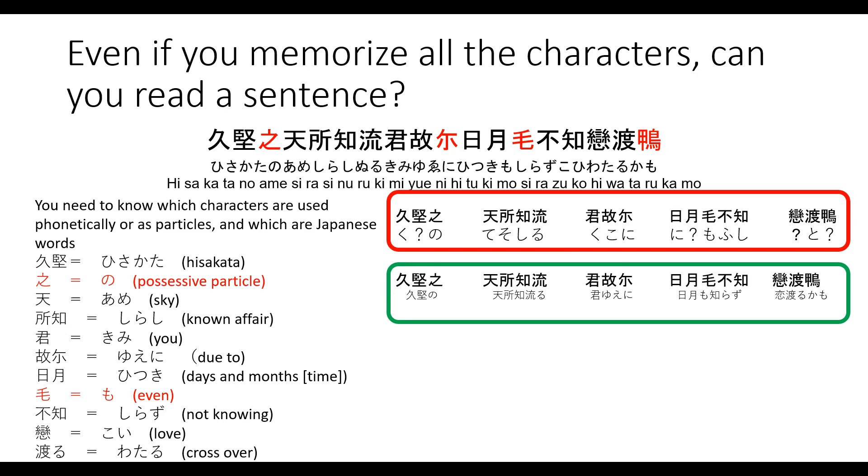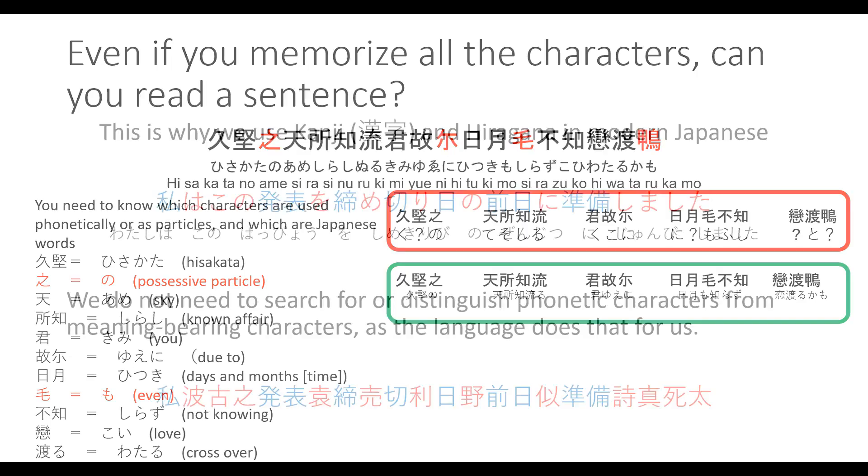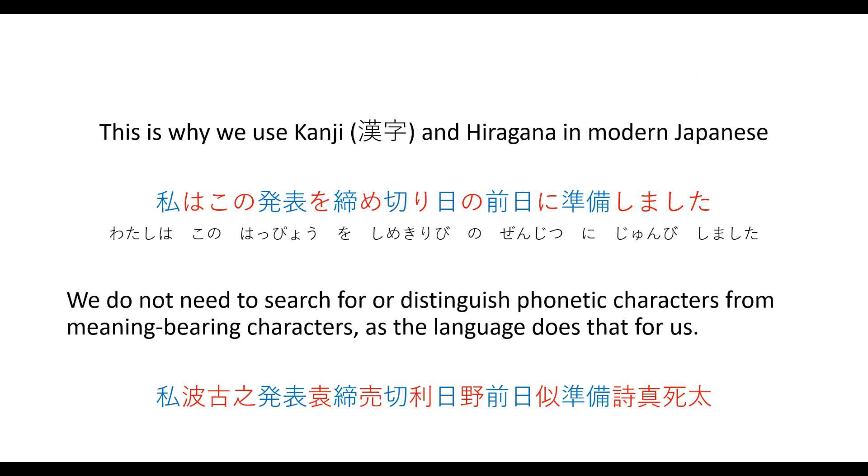The reader needs to identify, while reading the text, which kanji are being used as Man'yōgana for phonetic purposes, and which characters are used to convey an actual meaning. For example, the first red character — which looks kind of like a letter Z — is actually a possessive particle read as 'no,' whereas the word to its left, 'hisakata,' means sky — or more specifically, the great sky and all of the stars above. This is in contrast to modern Japanese, where we use kanji and hiragana to separate the words very clearly into whether they are being used for meaning or for their sounds.